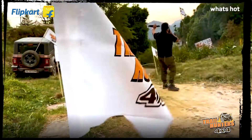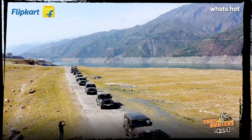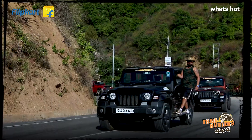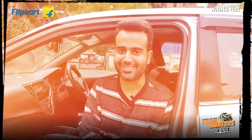Hi everyone, we recently went on a secret expedition organized by Trailhunters 4x4 in association with Flipkart Automotive Accessories. A convoy of 25 Mahindra Thars joined us during this expedition, but I personally couldn't take my eyes off one car with LED lightings. Out of curiosity, I wanted to get in touch with its owner and fellow expeditioner Arun Dawar. Let's find out what he had in store for us.